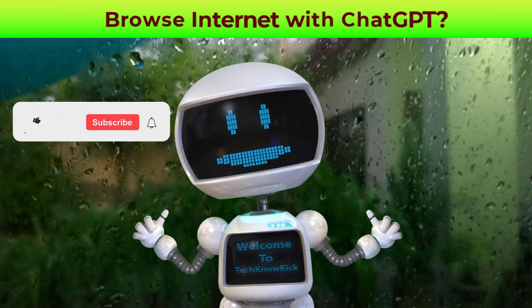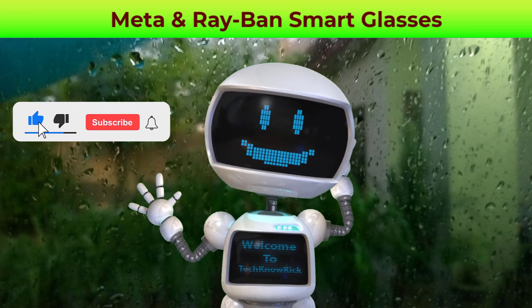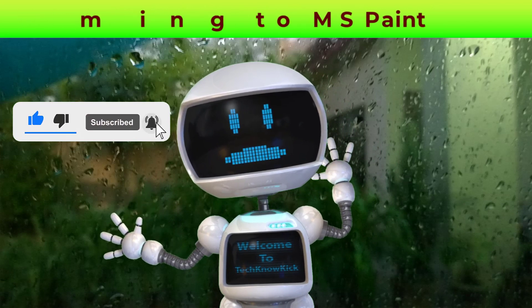Well, that's a wrap. Do like this video, share this video and subscribe to my channel. See you next week for more happenings in the tech world.